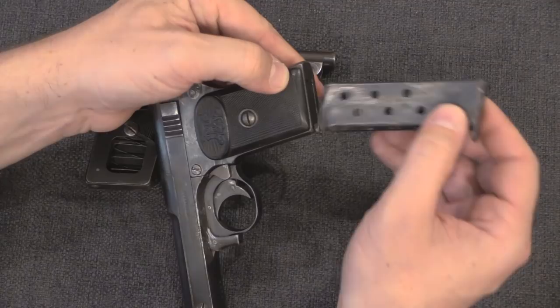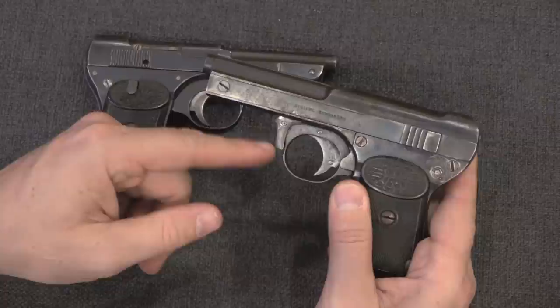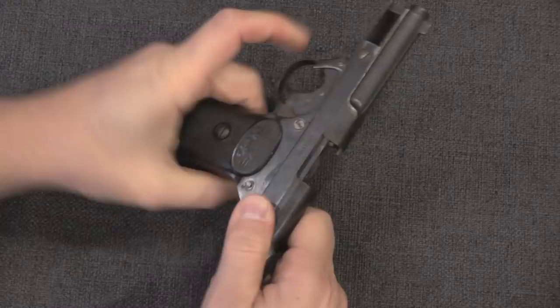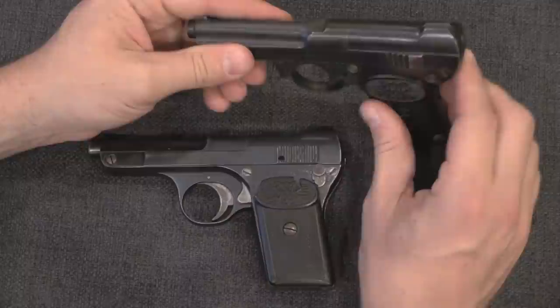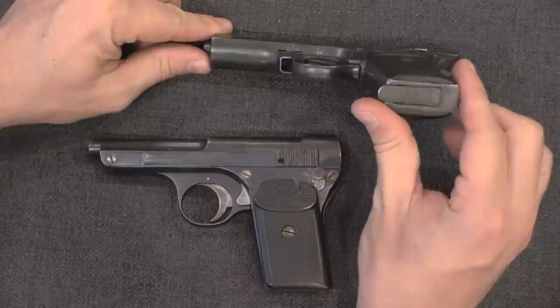These guns are in .32 ACP, 7.65 Browning, which was obviously the popular calibre because of the Browning 1900 and 1899 pistols. The other distinctive thing added to the 1909 is this lever, which is a manual hold-open. This does not lock open when the magazine is empty, but if I press that down, that locks the slide open. There are a few other stylistic changes: the front of the slide and frame assembly is square here instead of round, and the slide serrations have been replaced with tapered steps. But largely this is pretty much the same pistol.